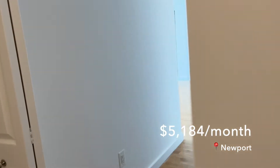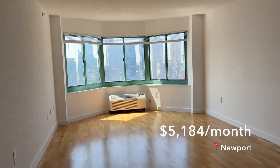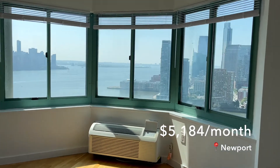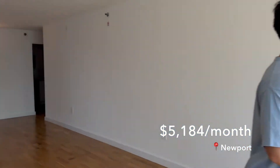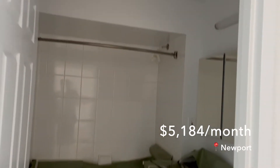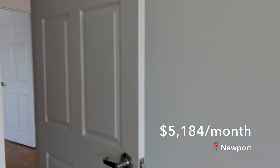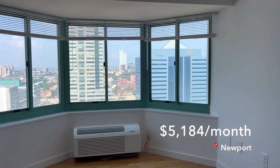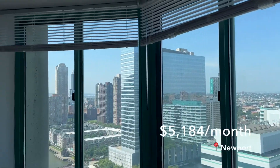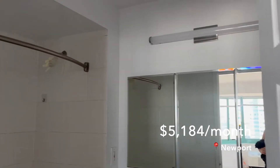This apartment is in the same building as the previous one, at $5,184 a month — a tiny bit outside our price range. It has a great view of Jersey City, the water, the Hudson, and Manhattan. It's south-facing so the natural lighting was the first thing I noticed walking in. The second bedroom is a tiny bit smaller but still decently sized — could fit a queen and a desk. The view from that room is of Jersey City and New Jersey, not as great, but still decent. This ended up being my favorite apartment we'd seen so far.